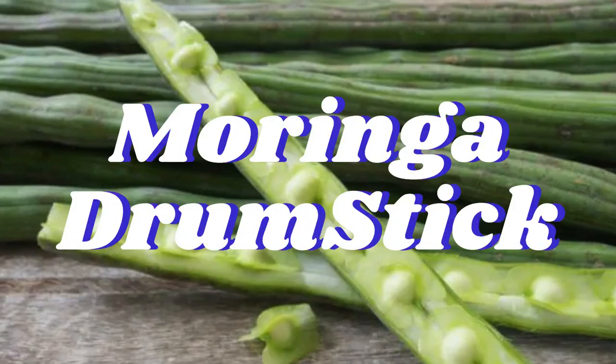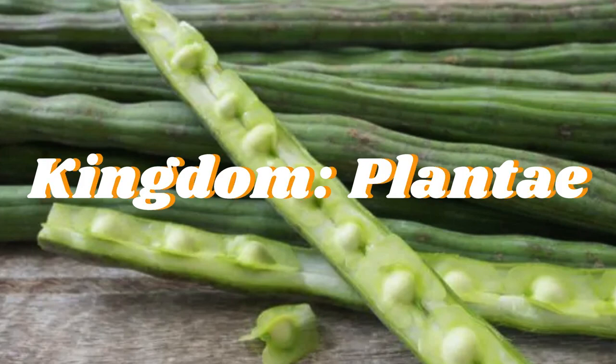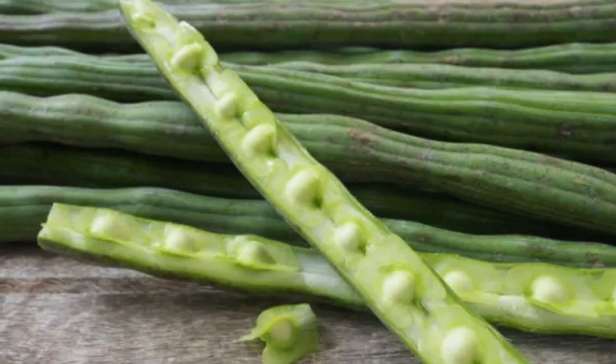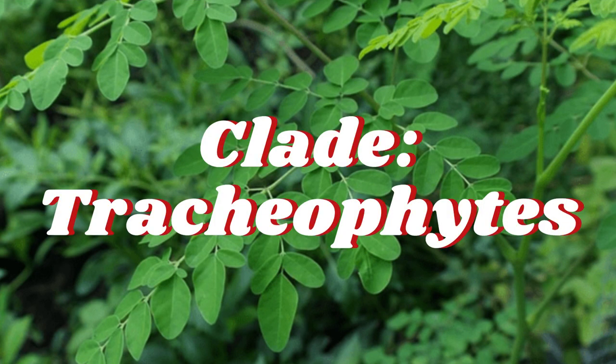Moringa oleifera is a fast-growing, drought-resistant tree of the family Moringaceae, native to the Indian subcontinent. Common names include Moringa, drumstick tree (from the long, slender, triangular seed pods), horseradish tree (from the taste of the roots, which resembles horseradish), and Ben oil tree or Ben's olive tree.